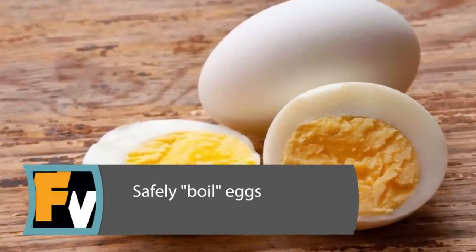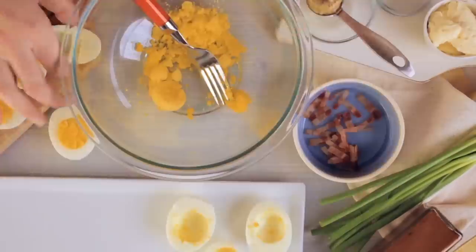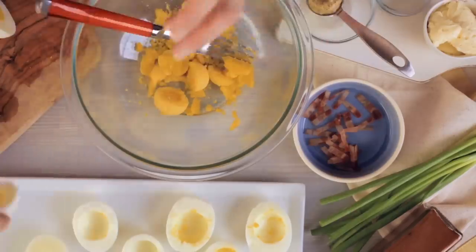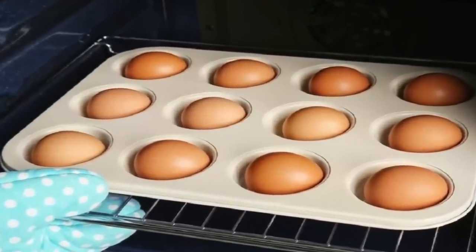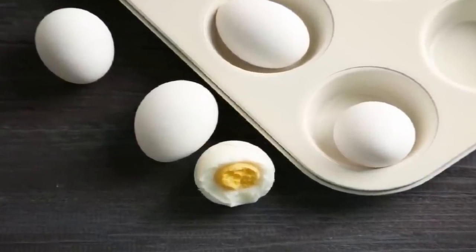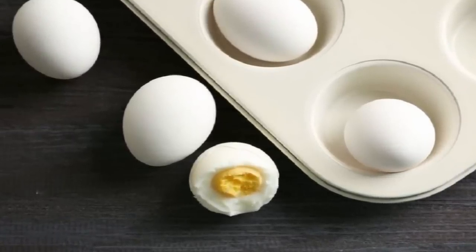Safely Boil Eggs. Everyone loves a good deviled egg, potato salad, or egg salad, but boiling eggs the traditional way is a little time-consuming. Sometimes it's messy and it can even cause those eggs to crack. Once cracked, they can be difficult to peel, making them useless for some recipes. So ditch the pot on the stove for your muffin tin in the oven to bake eggs to perfection. You're actually baking them, but the end result is still the same.